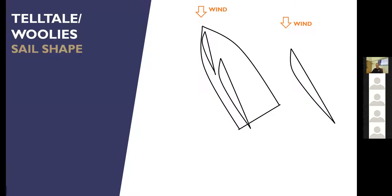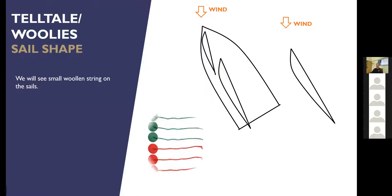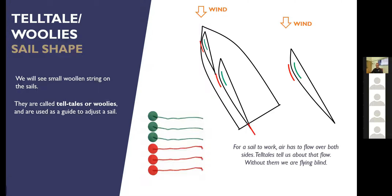Let's have a look at telltales. The slang name is woolies — they're literally just bits of wool stuck on the sail. They show us how the air is flowing over the sail. There are red ones and green ones; normally the green ones are on the starboard side and red ones on the port side. By comparing the two we can see how the wind is flowing over the fabric on both sides. When the telltales are flying in a nice horizontal straight line, the air is flowing well — they'll flap around a little, but we just need to position the sails so the telltales are flying as straight as we can get them.